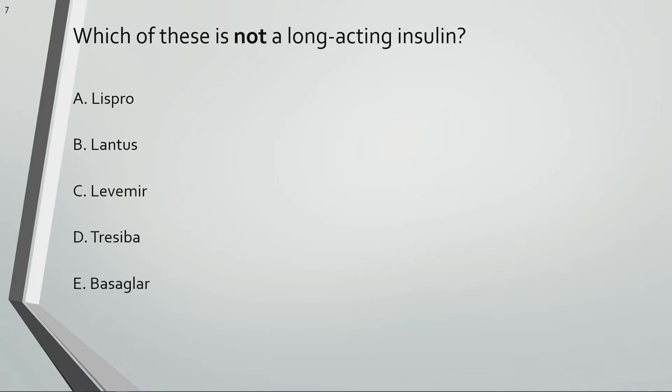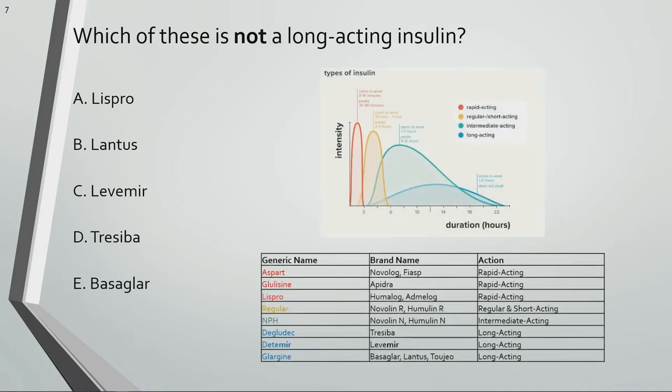Which of these is not a long-acting insulin? The long-acting insulins are shown in blue font in the table. A good way to remember which insulins are long-acting is to use the acronym BLT — but instead of bacon, lettuce, and tomato, it's Basiglar, Lantus, Levemir, Toujeo, and Tresiba. The exception to this acronym is LISPRO. Insulin Lispro, or brand names Humalog and Admelog, is a rapid-acting insulin, not long-acting.